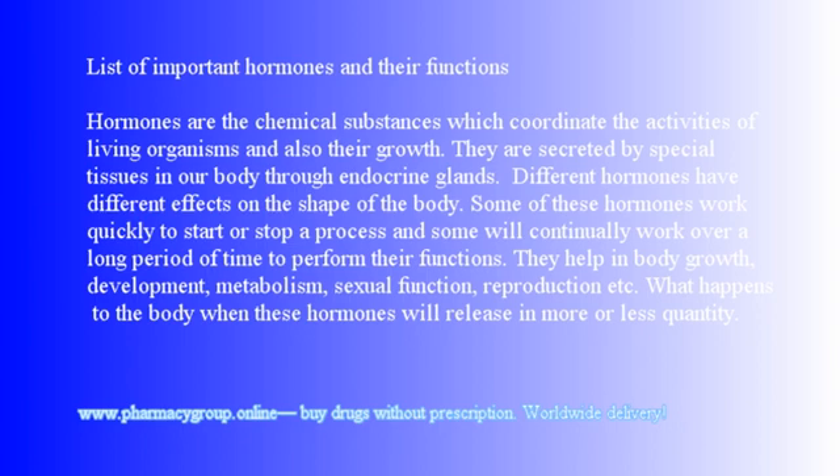Hormones are the chemical substances which coordinate the activities of living organisms and also their growth. They are secreted by special tissues in our body through endocrine glands. Different hormones have different effects on the shape of the body. Some of these hormones work quickly to start or stop a process, and some will continually work over a long period of time to perform their functions.